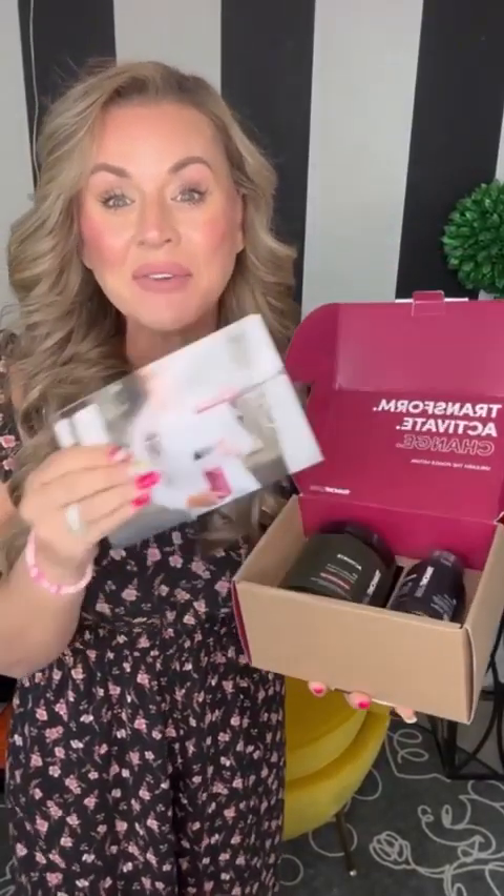Someone sent you this video because they care a whole lot about you, and I'm really excited to dive in and share this amazing opportunity and these incredible products with you. When you get the Daily Health System, it's going to come with a guide and these two amazing products. Let's dive in and talk about what these products are going to do for you.